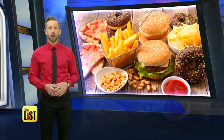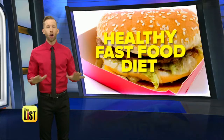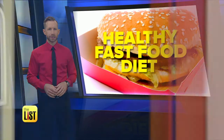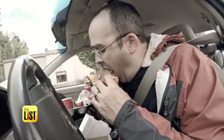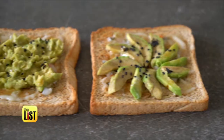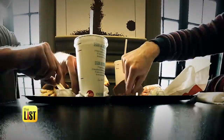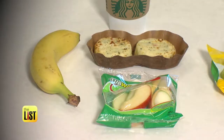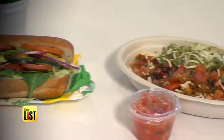Americans are always on the go and because of that we eat a lot of fast food. We all know it's not the best way to nourish ourselves, but good news — it doesn't have to be all bad. Nutritionist Jolene Goring shows us how to eat healthy with a fast food diet, with meals that are low in calories, low in sodium, and taste good.